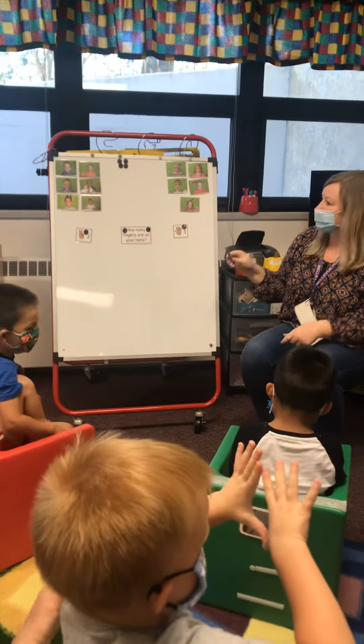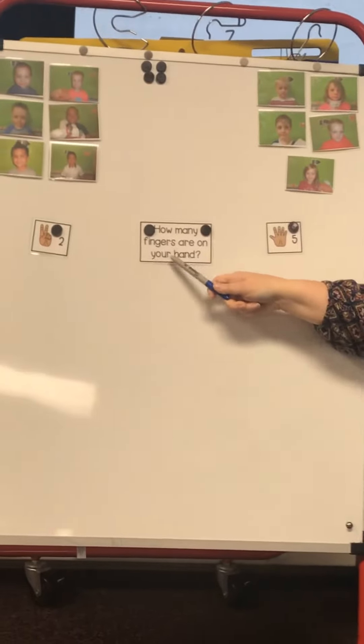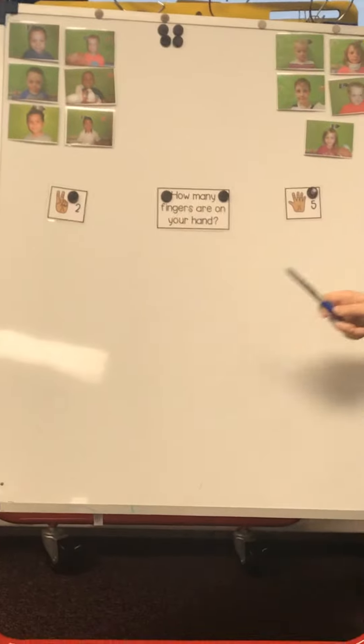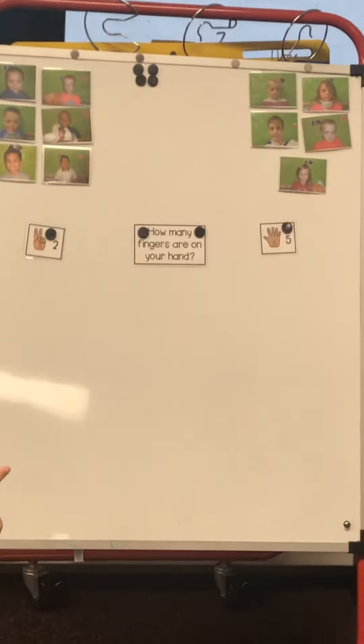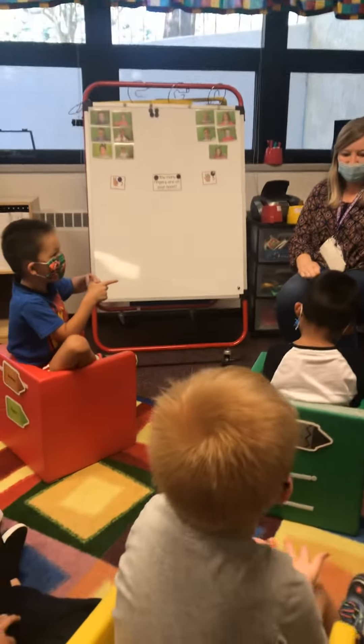Hold on one second. Let's do our question really quick. It says, how many fingers are on our hand? How many is that? Two. Two. How many is this? Five. Five. Who thinks we have two fingers on our hand? Who thinks we have five fingers on our hand? Five.